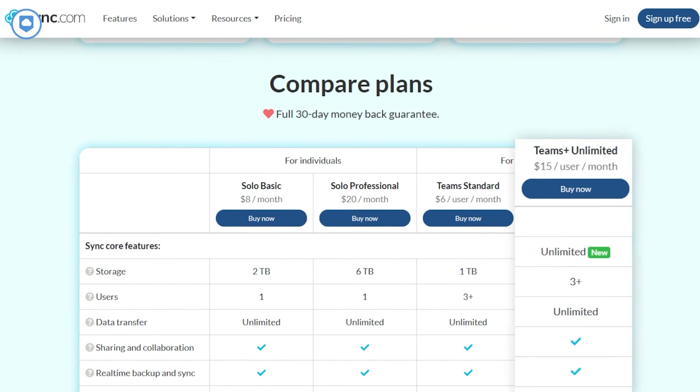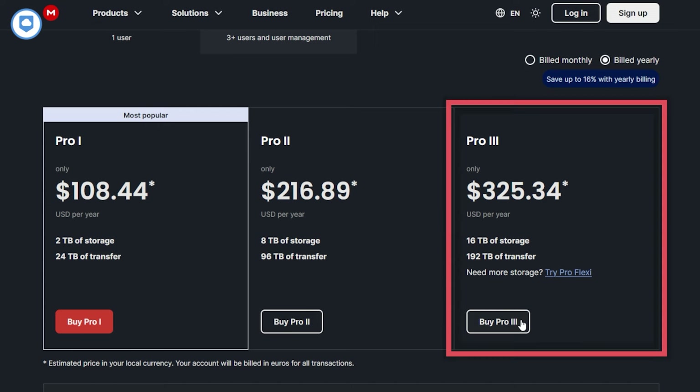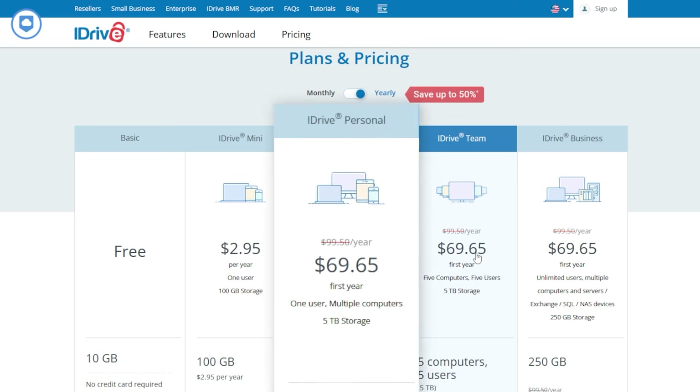Plus, if you're a business, they've got plans with unlimited storage. Mega's starting plan might not seem that impressive with just 400 gigabytes, but wait until you hear about their largest plan — a whopping 16 terabytes. Personally, I think Mega's jump from entry-level to the highest plan is a bit extreme. It's great for those who need a lot of space, but it doesn't offer much flexibility for users in between. Last but not least, we have iDrive — the most affordable plan offers 100 gigabytes, and the premium option gives you up to 5 terabytes.